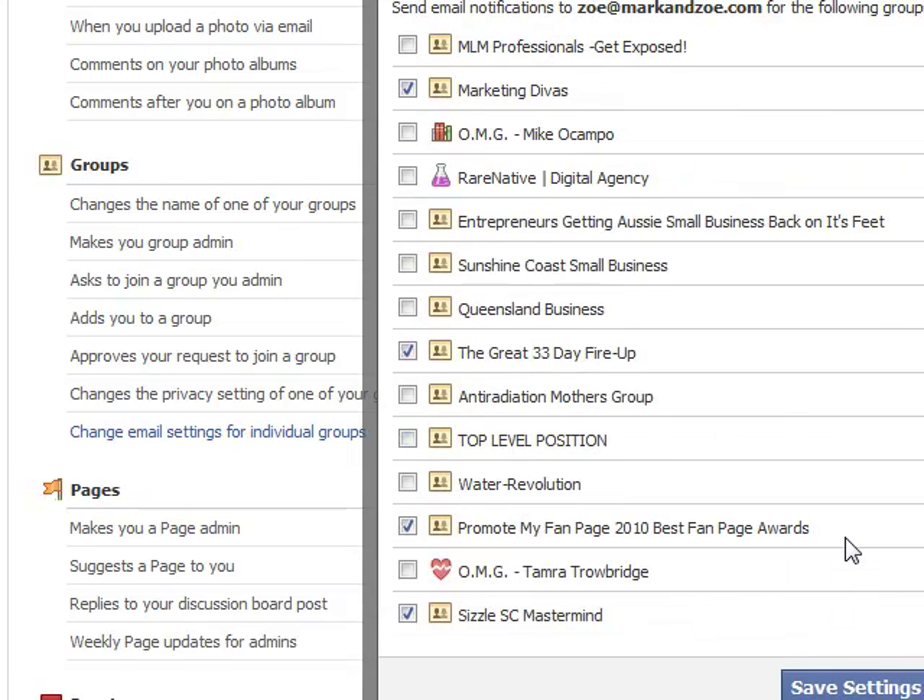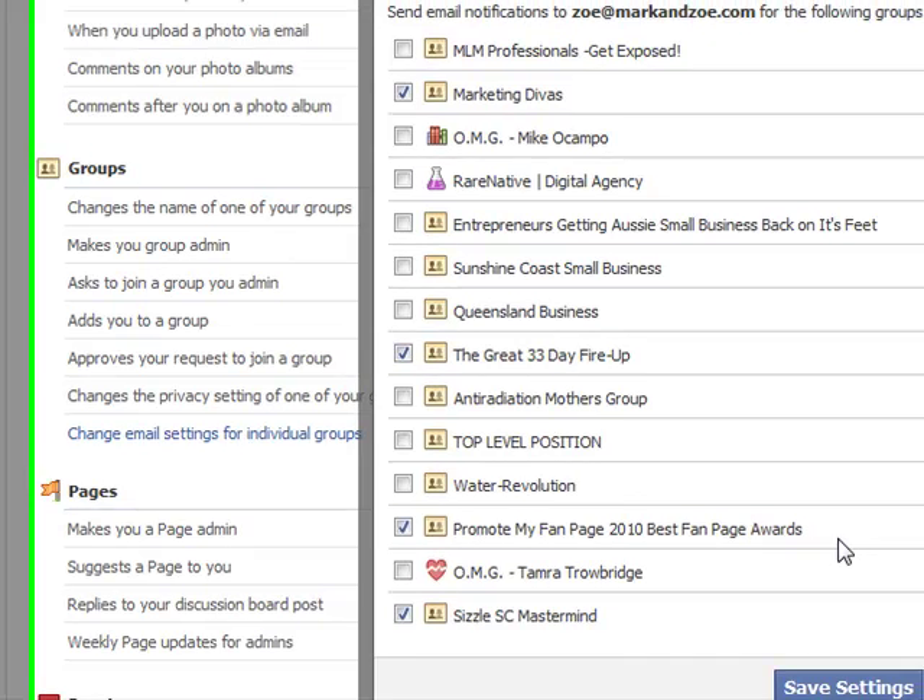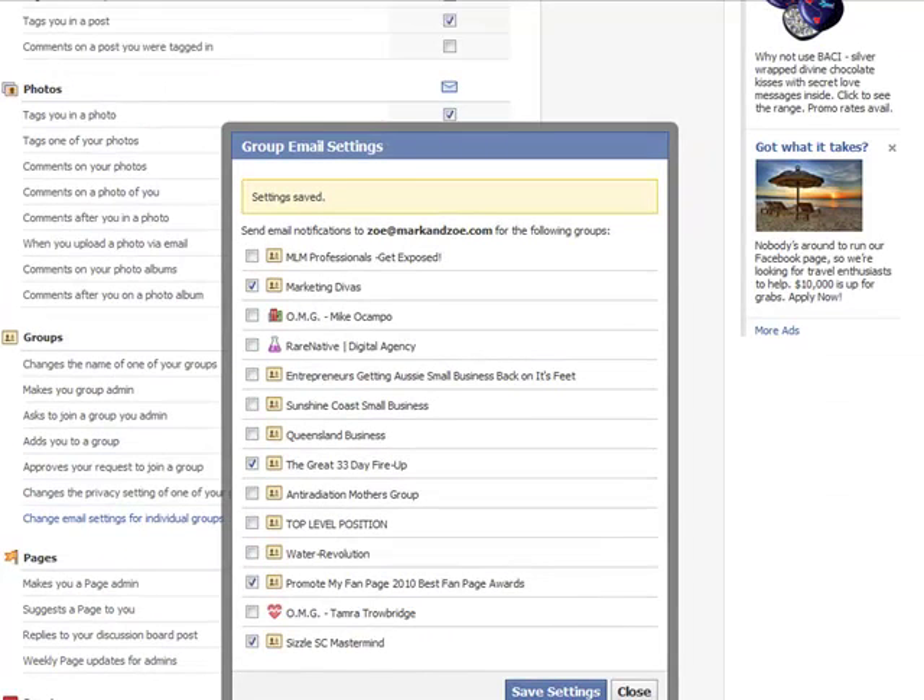In some cases, however, you do want to receive notifications, but only certain ones. So if you want to go to a more granular level and receive only some notifications when specific actions are performed within those groups, then you need to change your settings within the individual group itself.